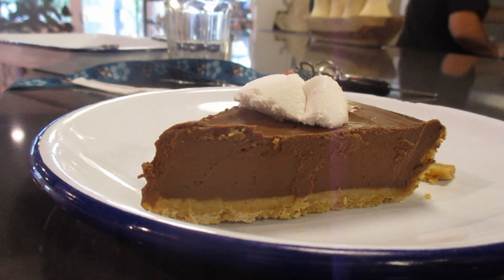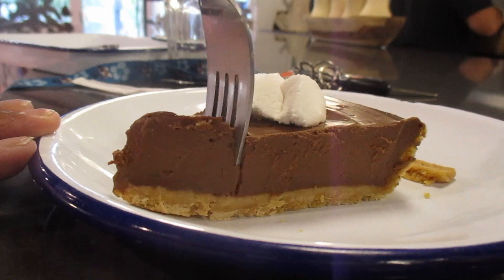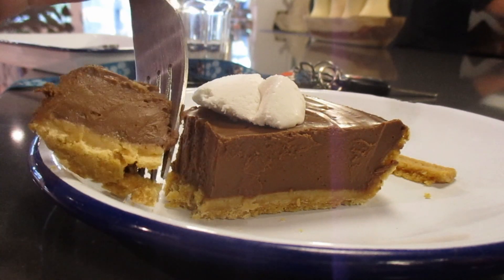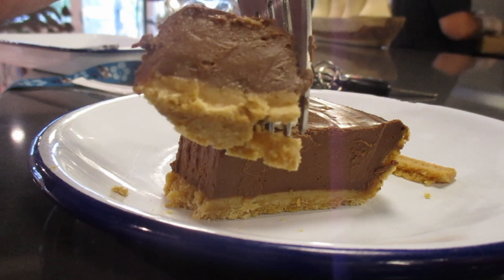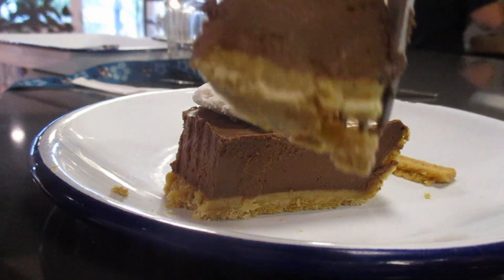Here we go with the pie — this is a vegan chocolate salt pie. The crust is definitely a little bit dry on one end but a little more soft on the other if you look at the layering.